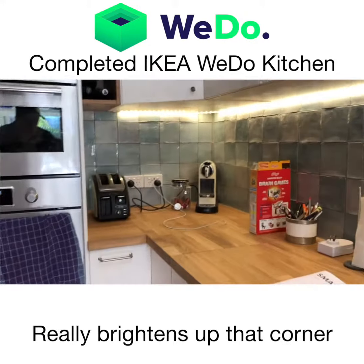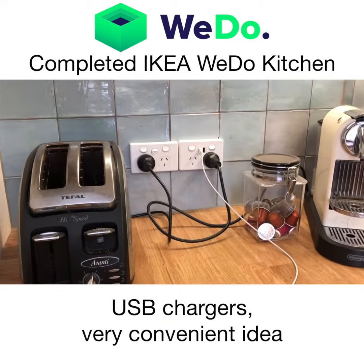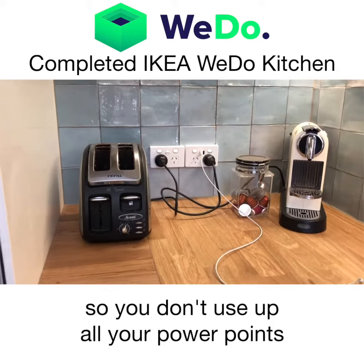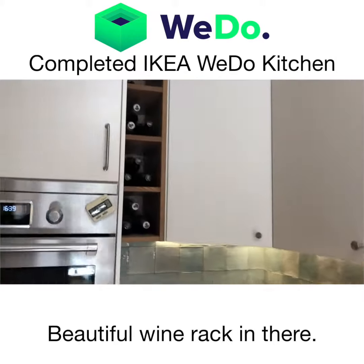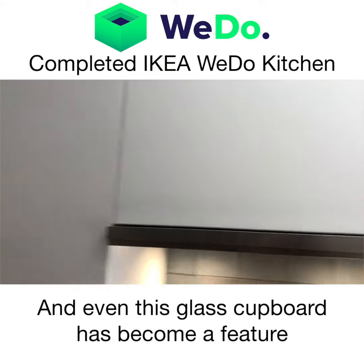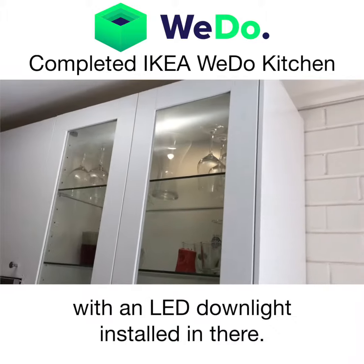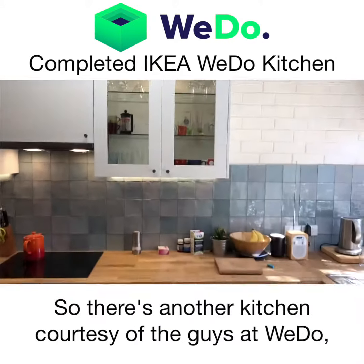It really brightens up that corner where we can see the power points — plenty of them. USB charging is a very convenient idea so you don't use up all your power points charging technology. Beautiful wine rack in there, and even this glass cupboard has become a feature with an LED downlight installed in there.